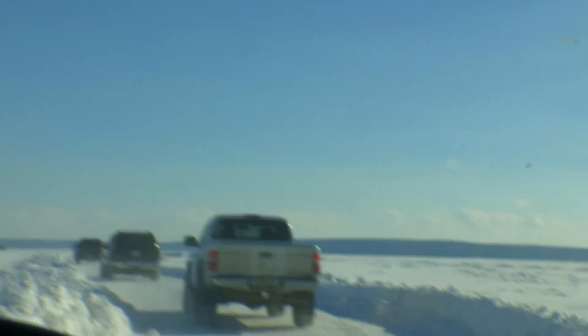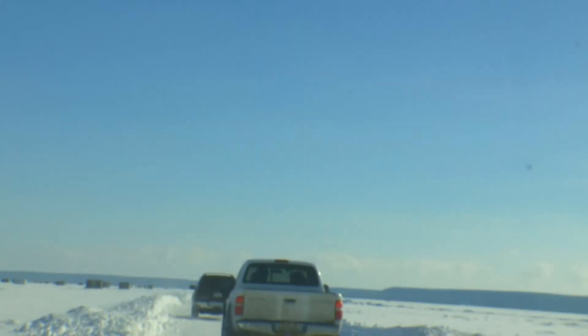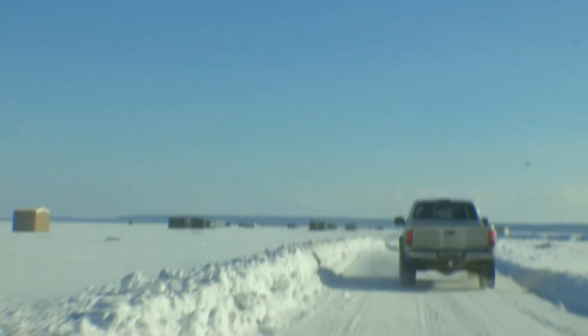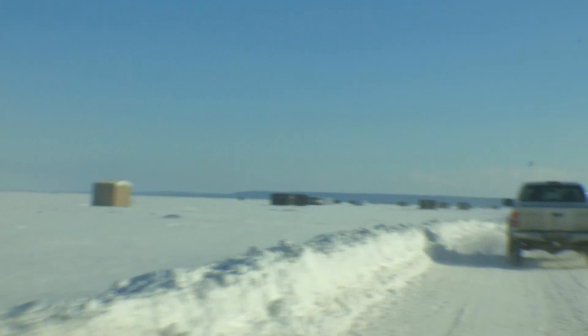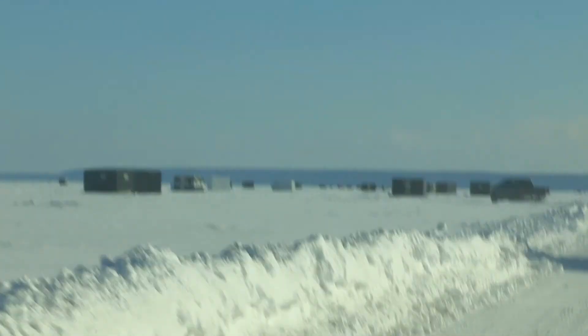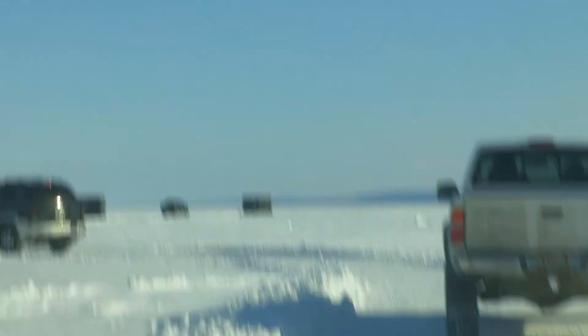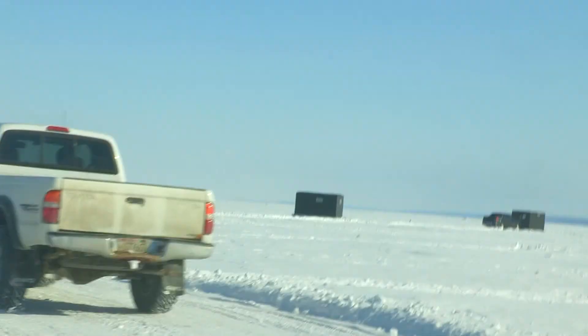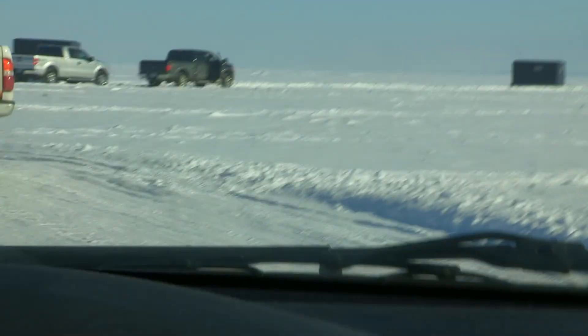I'm not worried yet, okay? So this is the shanty town right there. That shanty's sprung all over the place. Yeah, that's the shanty town right there. I think those are the shanties right there. One, two, three shanties.